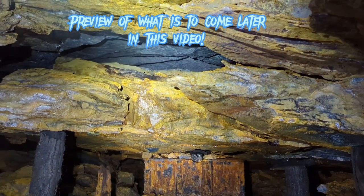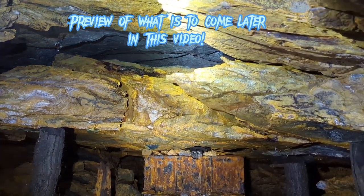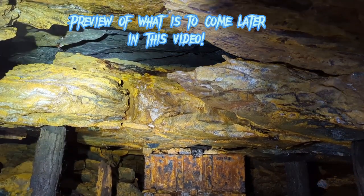You can see that gray up there — that's indicative of a recent collapse, because it's not weathered. It doesn't have all that acid mine drainage orange.